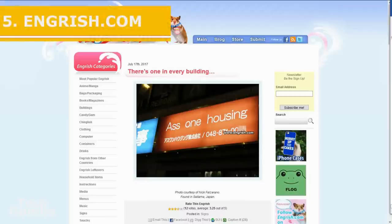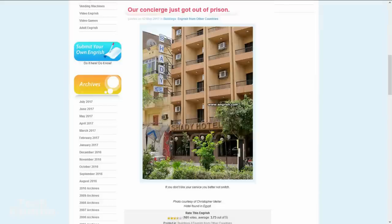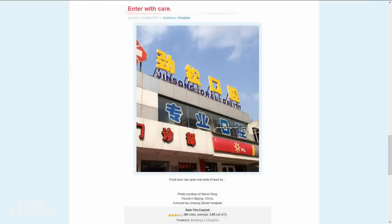Number five: English.com. If you enjoy looking at funny spelling and grammatical mistakes on products and signs, this just may be the site for you. They're broken down into several categories. Let's go take a look at the Buildings category. There's one here for the Shady Hotel — I don't know if that's a place I'd like to stay at. Here's the Elitist Business Club, and here's the Ginsong Oral Cavity. If you're looking for a good laugh, this is a site you should definitely check out.